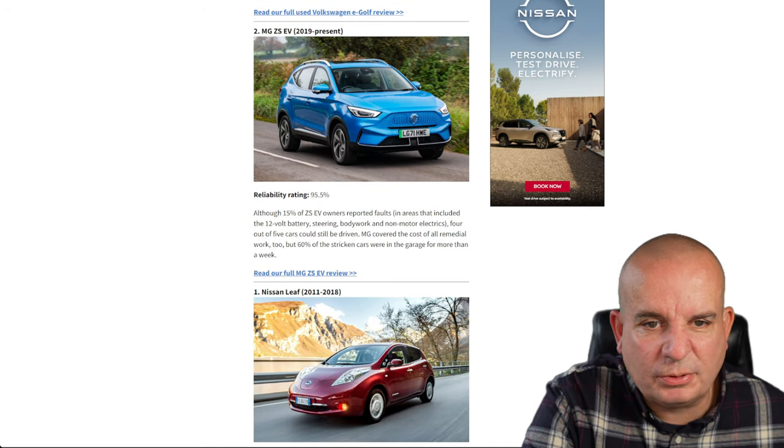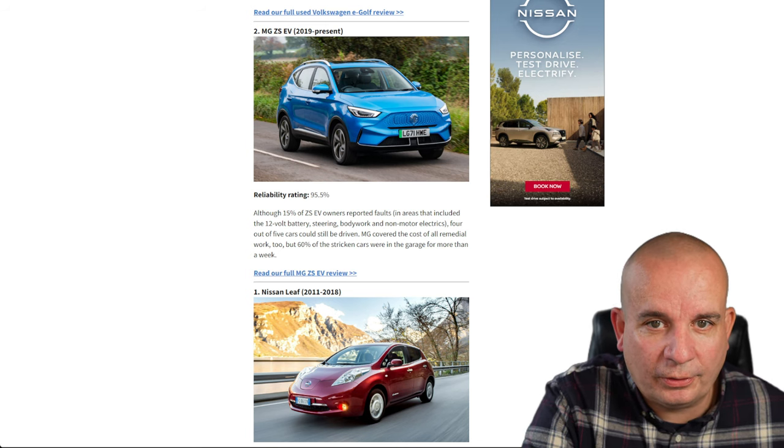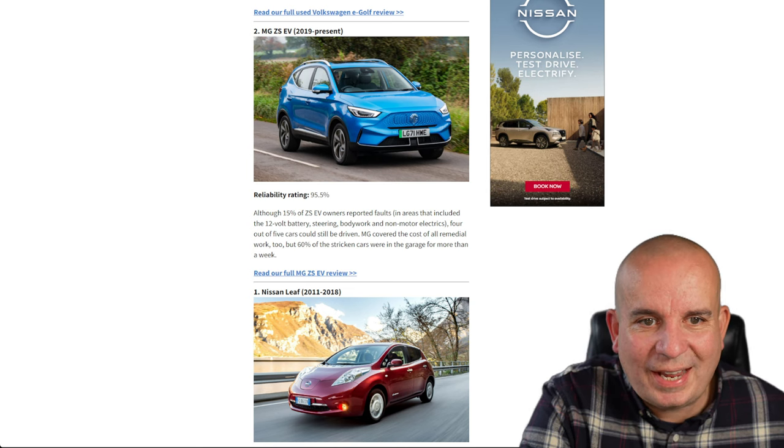The Volkswagen e-Golf, 2013 to 2020 — 94.7% reliability. The biggest issues were with the infotainment system, non-motor electrics and minor issues. All remedial work was done for free so no owners were left out of pocket, but a third of problems took more than a week to remedy.